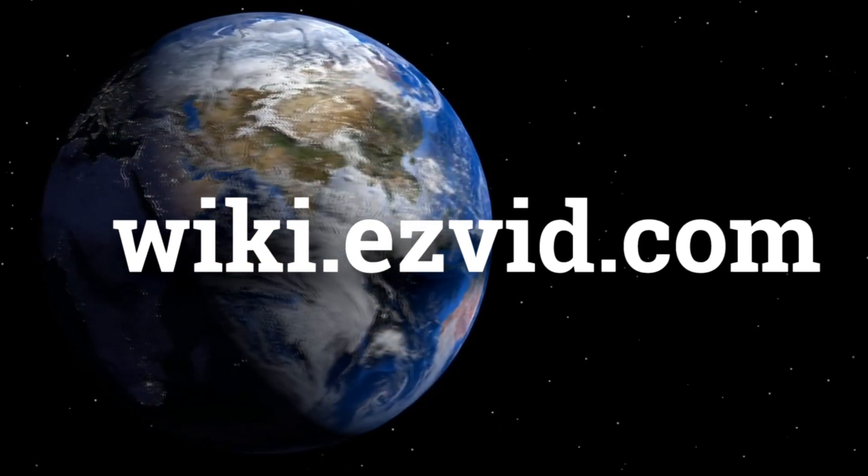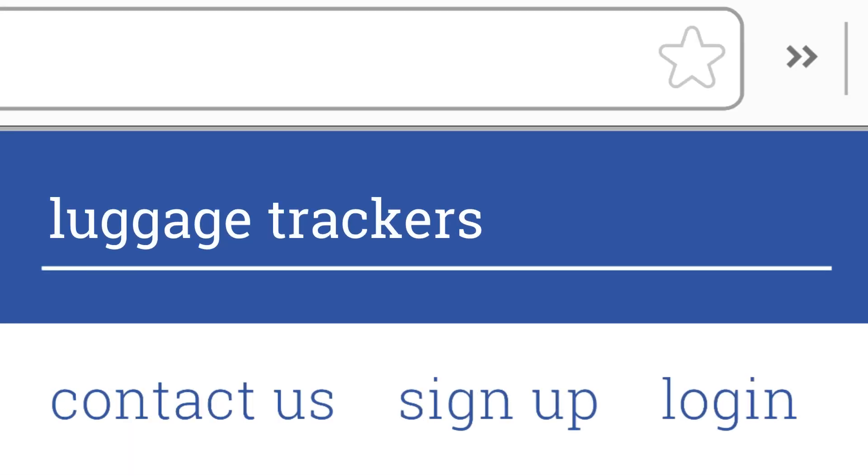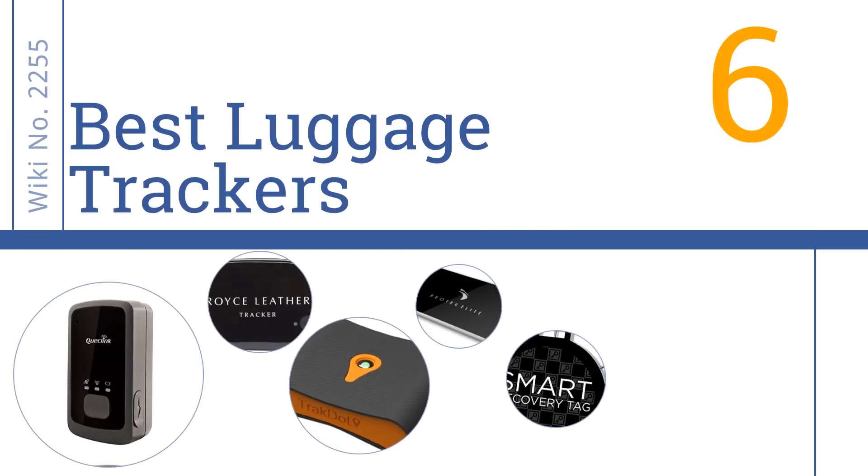wiki.easyvid.com. Search EasyVid Wiki before you decide. EasyVid presents the 6 best luggage trackers. Let's get started with the list.